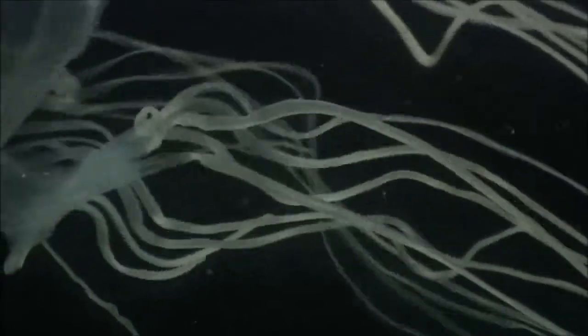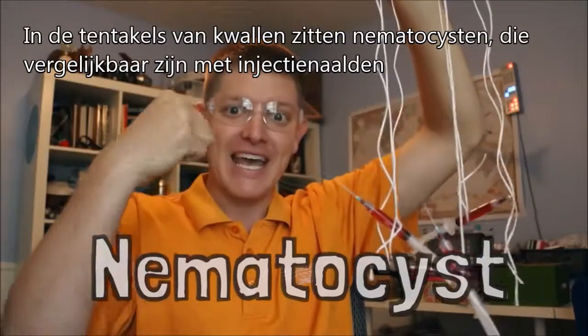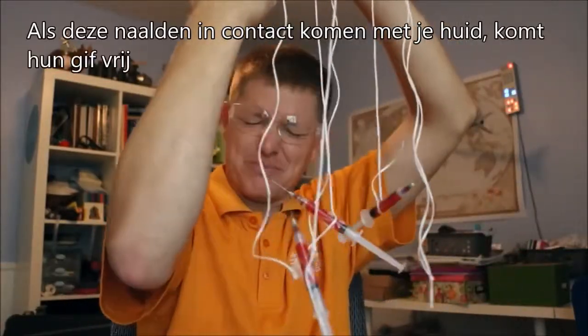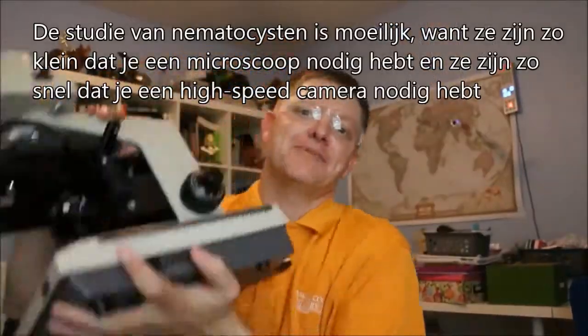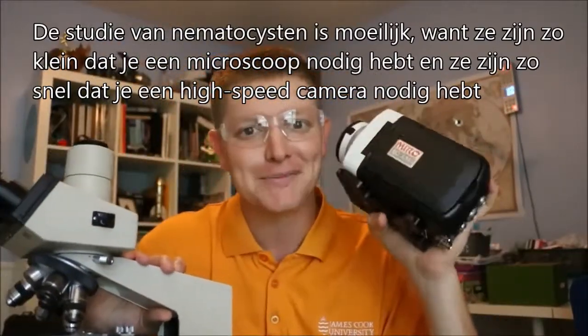Jellyfish tentacles have organelles in them called nematocysts. They're like little hypodermic needles. When you're swimming and those hypodermic needles brush up against your body, they stab into you and inject venom. It's insane. People have never seen these because they're so small you need a microscope, and they're so fast that you have to use a high-speed camera.